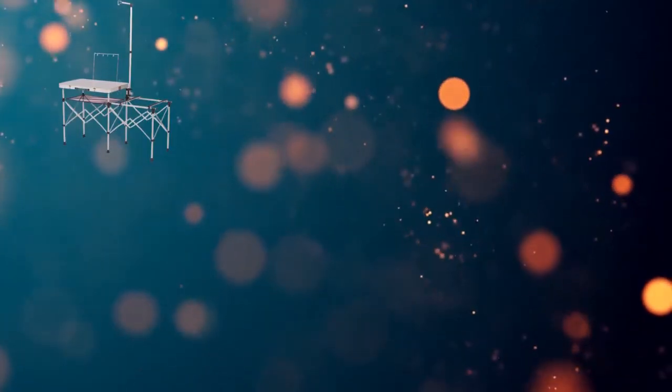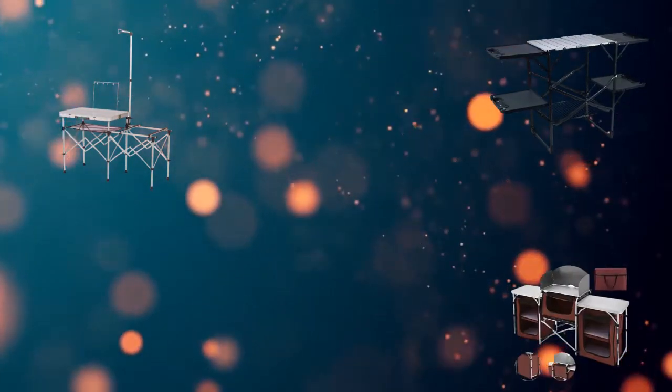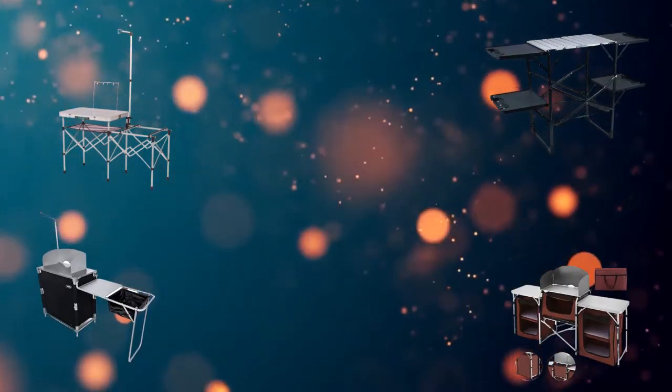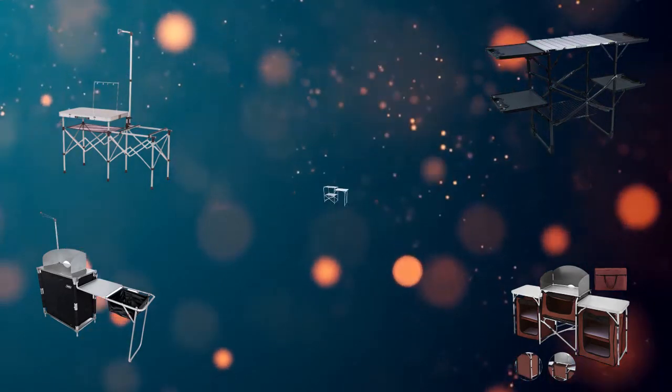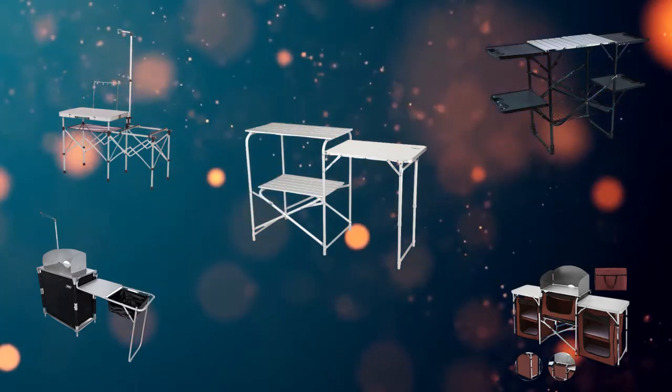Hi, welcome to my best camping kitchen table review. Are you looking for the camping kitchen table? We analyzed consumer reviews to find the top camping kitchen table. In this video, we share the top 5 camping kitchen tables on the market.